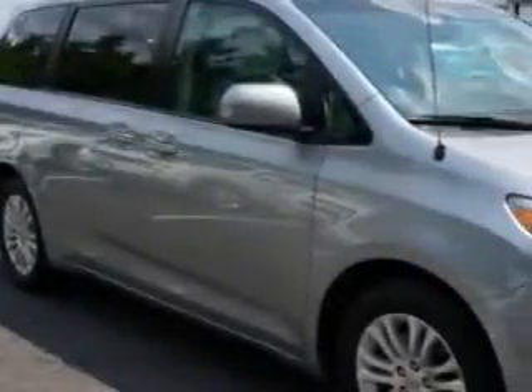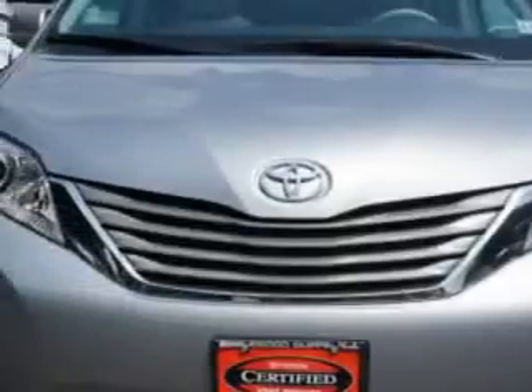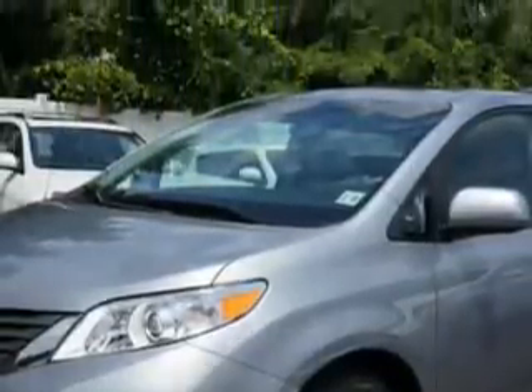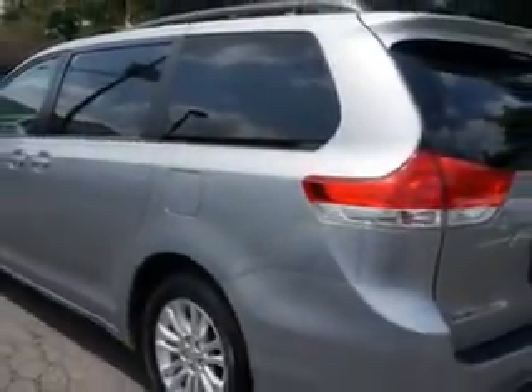Parkway Toyota knows you want more in a car. You expect the best from your vehicle. You will love this Silver Sky Metallic 2013 Toyota Sienna Minivan, equipped with a 6-cylinder engine and a 34Q transmission.